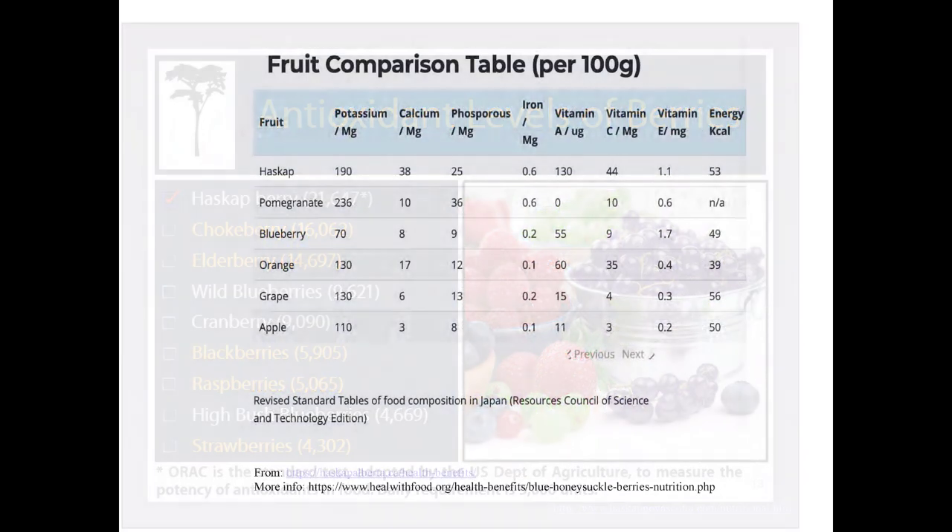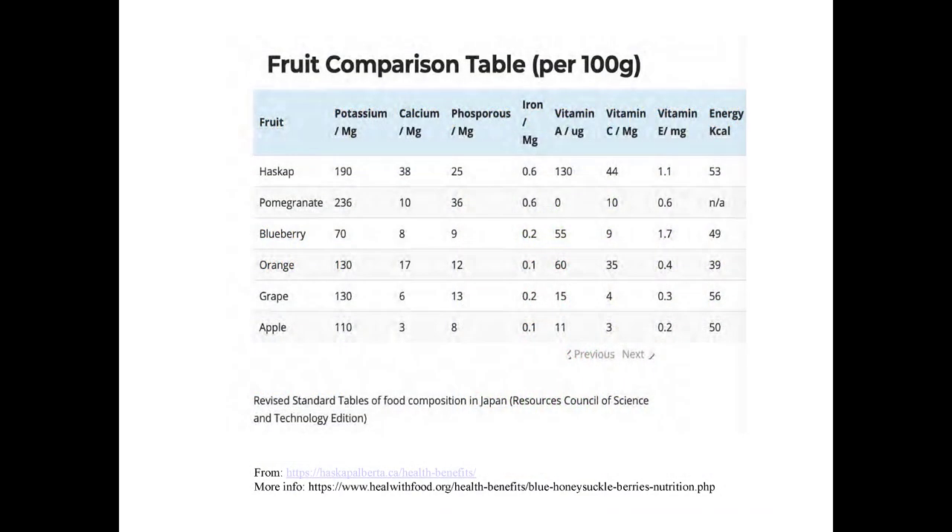Here we have a fruit comparison table, and as you can see, Haskap — otherwise known as honeyberry — is right at the top of all of these different categories. Pomegranate has a lead in potassium, but honeyberry is number one in calcium, number one in phosphorus, and up there with iron, Vitamin A, Vitamin C, and Vitamin E — though blueberry has a slightly higher Vitamin E. The tests show it ranks right up there.